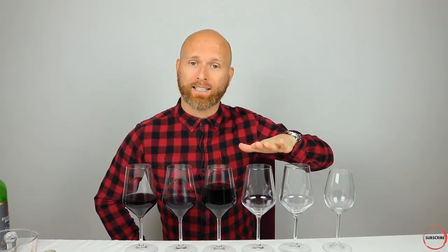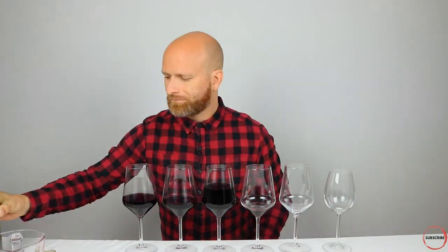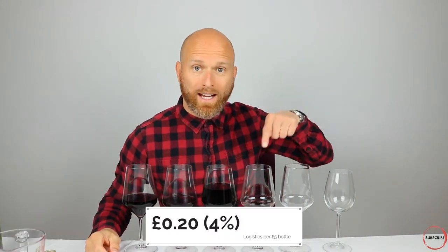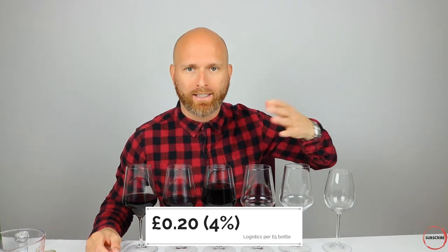Next, we're going to move on to logistics — the cost of actually bringing that wine through transportation. In the case of this particular bottle, it would have been air freight. Of course, you're not just shipping one bottle at a time — you're shipping them in bulk, hundreds of thousands of bottles. Nevertheless, there is still a cost associated. So there we go — that is the cost to actually bring the wines from their place of origin, in this case Australia, over to the UK.